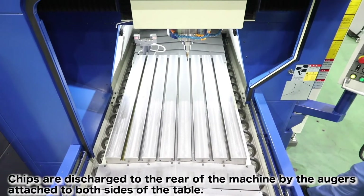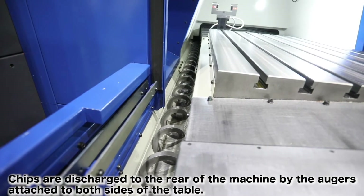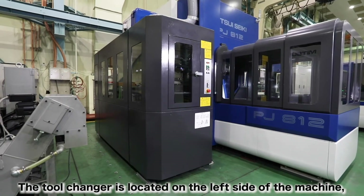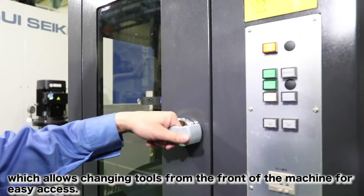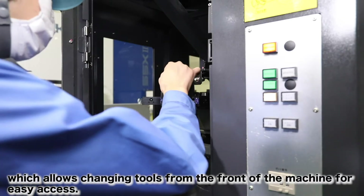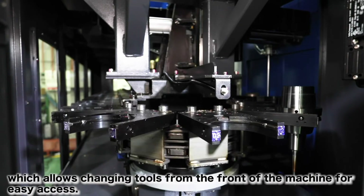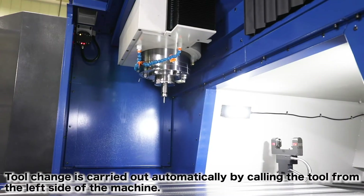Chips are discharged to the rear of the machine by the augers attached to both sides of the table. The tool changer is located on the left side of the machine, which allows changing tools from the front of the machine for easy access. Tool changes are carried out automatically by calling the tool from the left side of the machine.